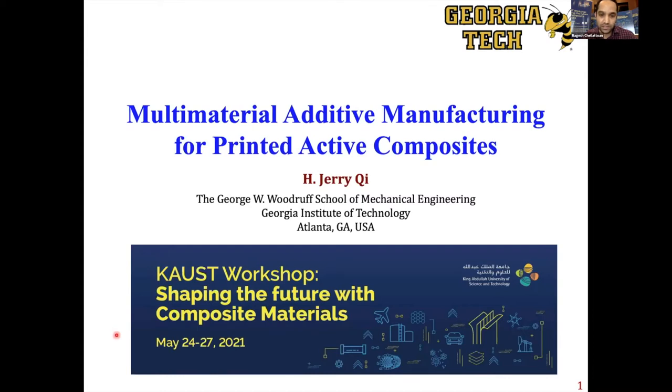Good morning. Thank you, everybody. I know it's probably kind of late for you guys. So today I'm going to talk about the multi-material additive manufacturing that we've been working on in our group for quite a bit of time.